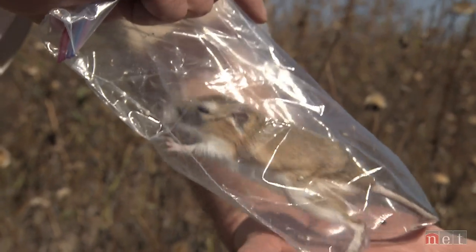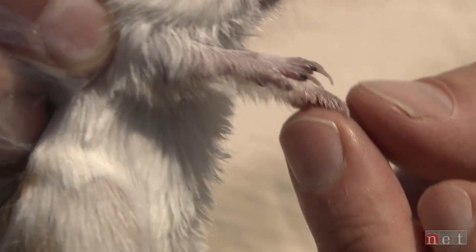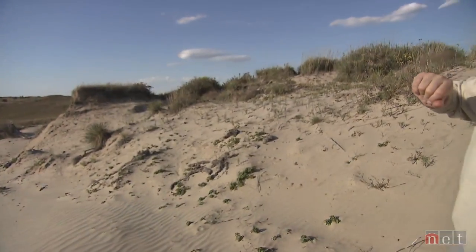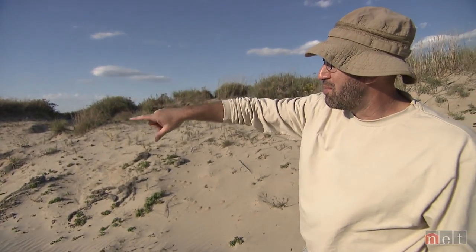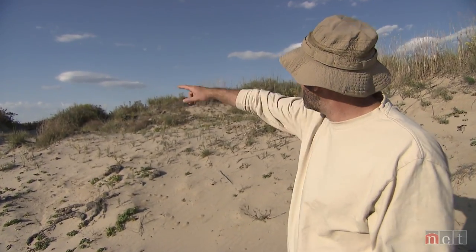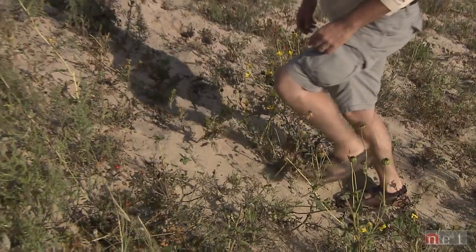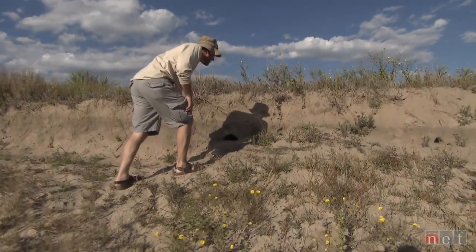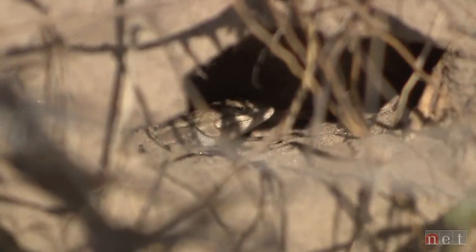As a vertebrate ecologist, Keith spends a lot of time outside studying the distribution and number of species in an ecosystem. I wouldn't be necessarily going down the middle unless I was looking for insects or tiger beetles, but I'm going to be on the edge where there's some cover. I am absolutely a kid in a candy store. There's a prairie lizard running along the edge.